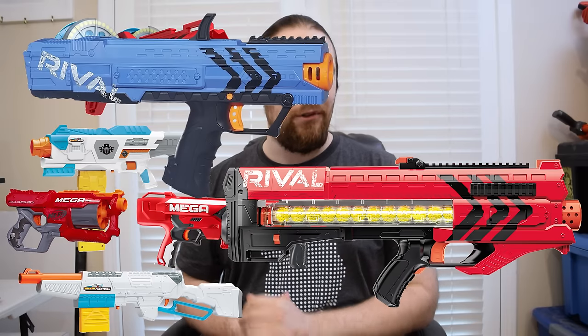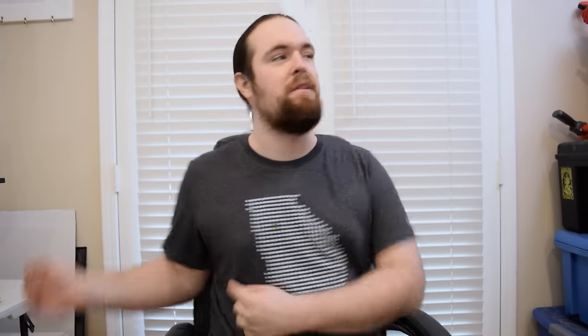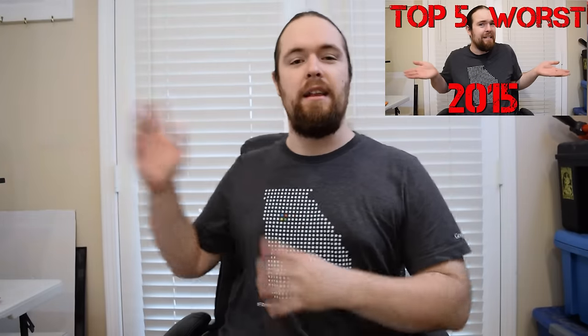So, my best blasters of 2015 are: the Sentinel, the Rotofury and Cyclone Shock, the Brute, the Colossal Blitz, and the Rival line. If you have a top 5 of your own that slightly differs, or is completely different, or you agree or disagree with my list, leave your comments in the comments section below, but please keep it civil. If you haven't yet watched my top 5 worst blasters of 2015, you can go check that out right over here. I hope your 2015 went well, and hopefully your 2016 goes better. I'm really looking forward to what Nerf brings out this year, so fingers crossed on a lot of good stuff. Hope you enjoyed this video, and as always, have a great day wherever you are.